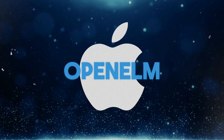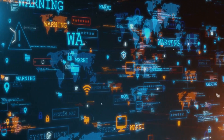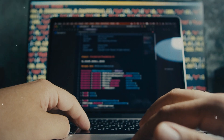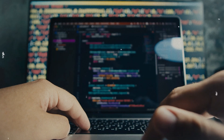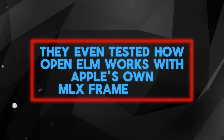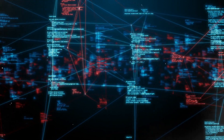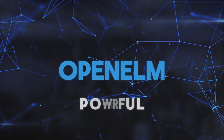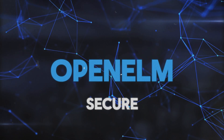Apple did not just release OpenELM and hope for the best. They put it through rigorous testing. The model tackled a wide range of tasks, from simple questions and answers to complex problem-solving scenarios reflecting real-world AI applications. They even tested how OpenELM works with Apple's own MLX framework, which allows for on-device machine learning.